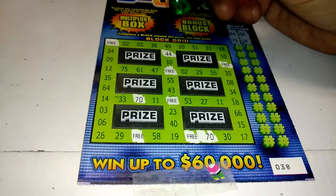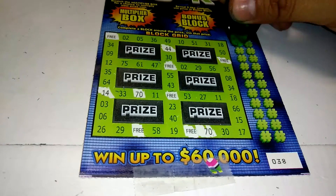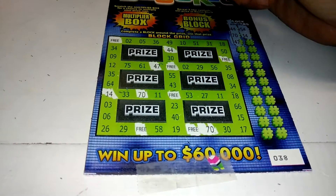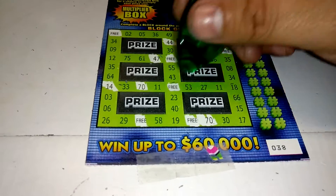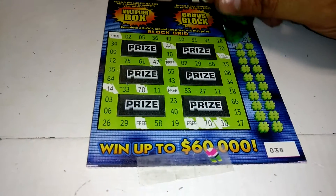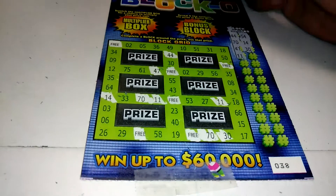14 — there's a 14. 47 — there's a 47. 30 — 30 down there. 11 — there's an 11, one 11, two 11s.